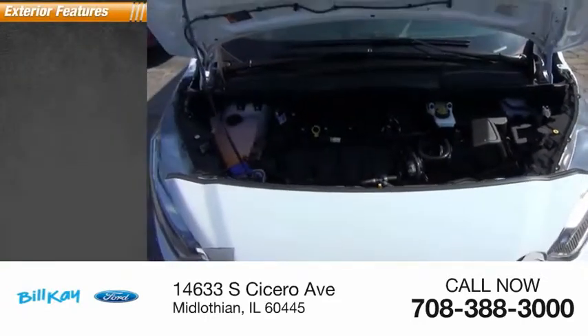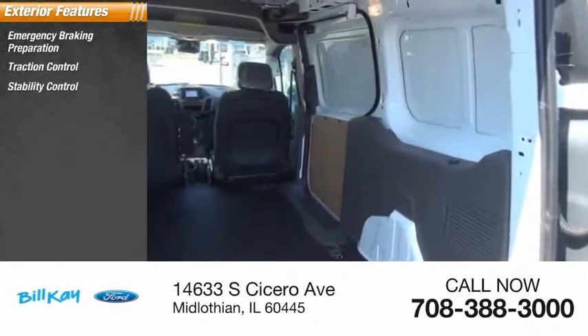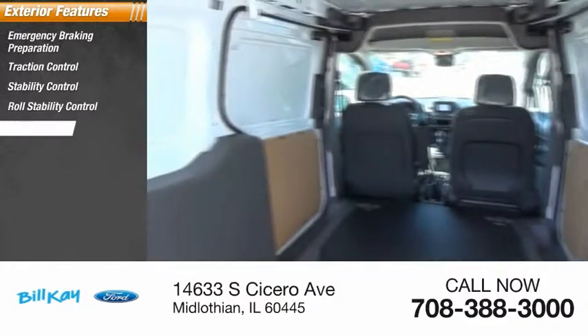Here are some of this vehicle's great options: emergency braking preparation, traction control, stability control, roll stability control, and daytime running lights.